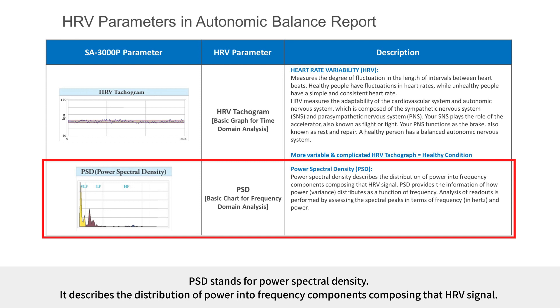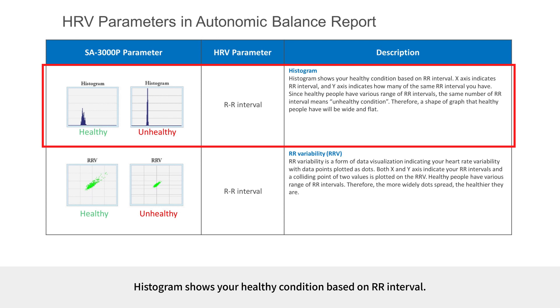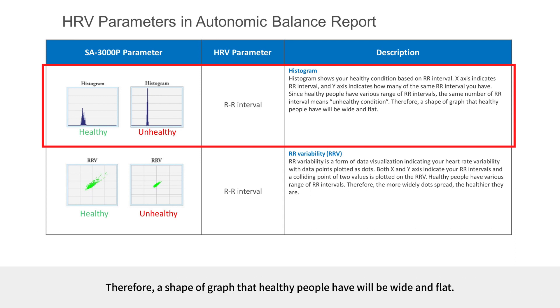PSD stands for Power Spectral Density, describing the distribution of power into frequency components composing the HRV signal. PSD provides information on how power distributes as a function of frequency, assessed by spectral peaks in terms of frequency and power. The histogram shows your health condition based on RR intervals; the X-axis indicates RR interval and the Y-axis indicates how many of the same RR intervals you have. Since healthy people have various RR intervals, a wide and flat histogram graph shape indicates a healthy condition.